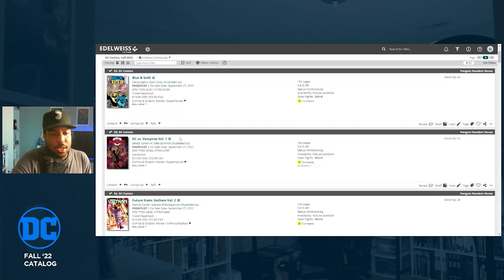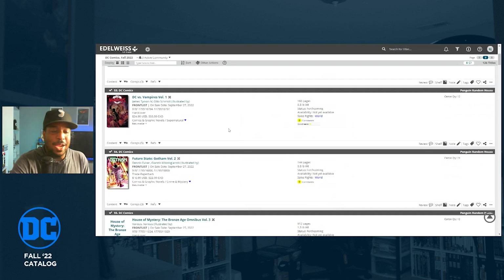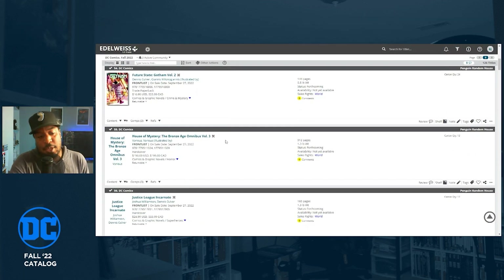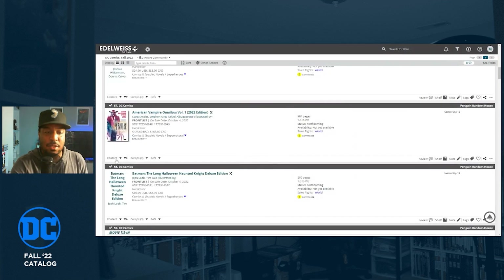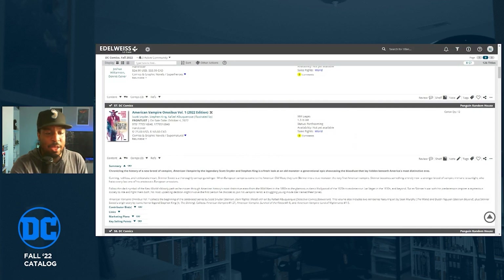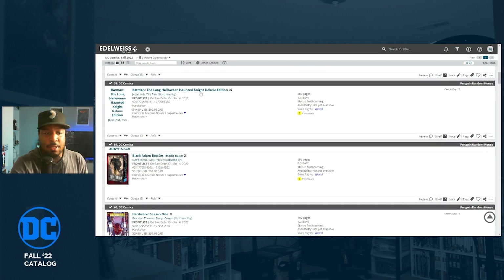I'm not grabbing Black Adam. DC vs. Vampires Volume One is notable — they're splitting up these maxi series into volume one and volume two hardcovers, which doesn't seem like the right approach to me. American Vampire Omnibus Volume One by Scott Snyder is an interesting reprint — it's been long out of print and highly sought after. If you're into horror, this is one of the books that made Scott Snyder a household name before Batman.